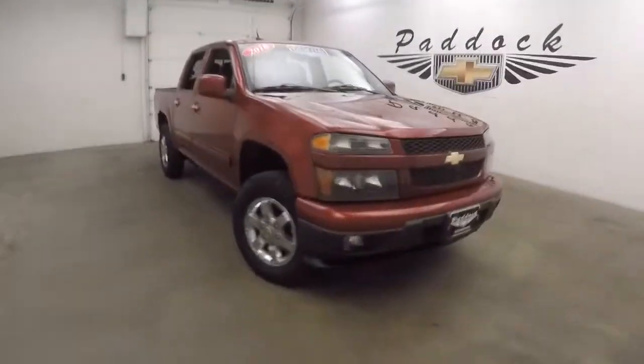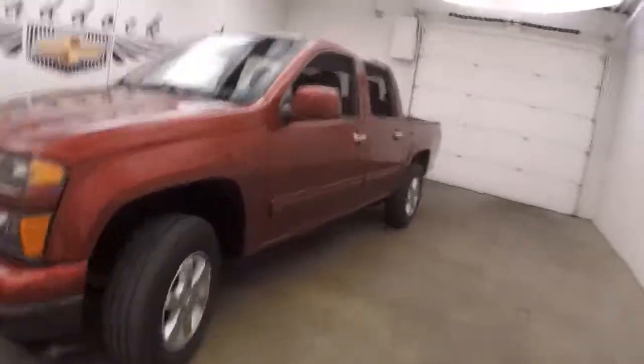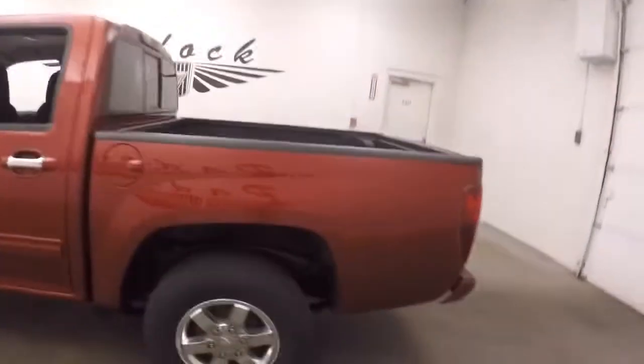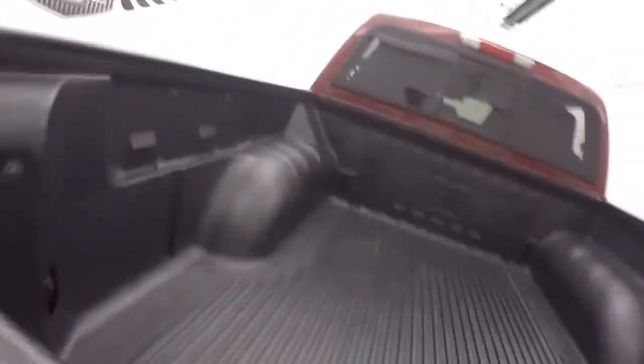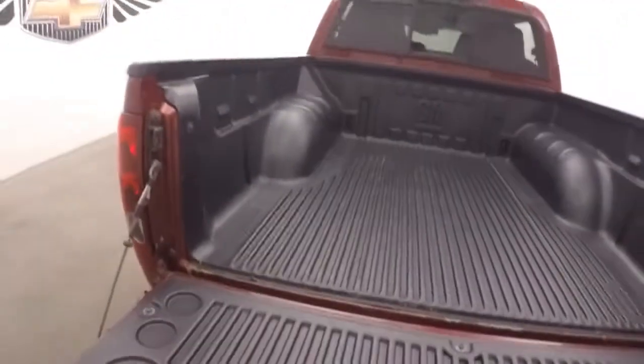It's a 2010 Chevy Colorado. Nice red paint, chrome wheels. It's a 4x4. It's in great shape. Nice drop-in bed liner.